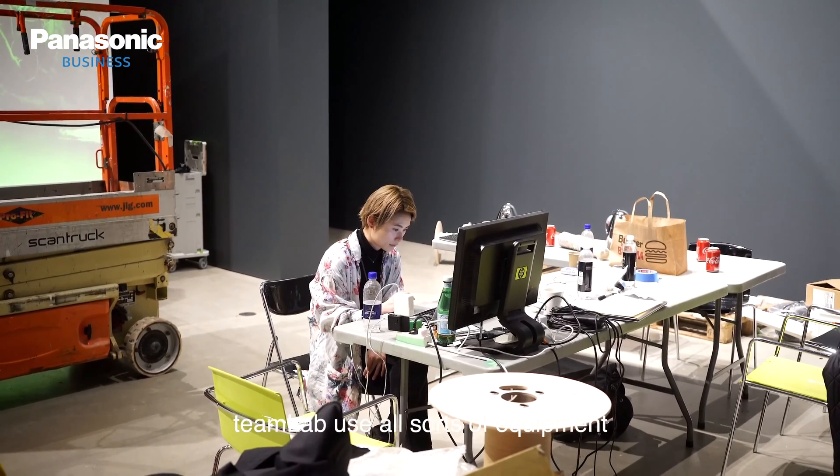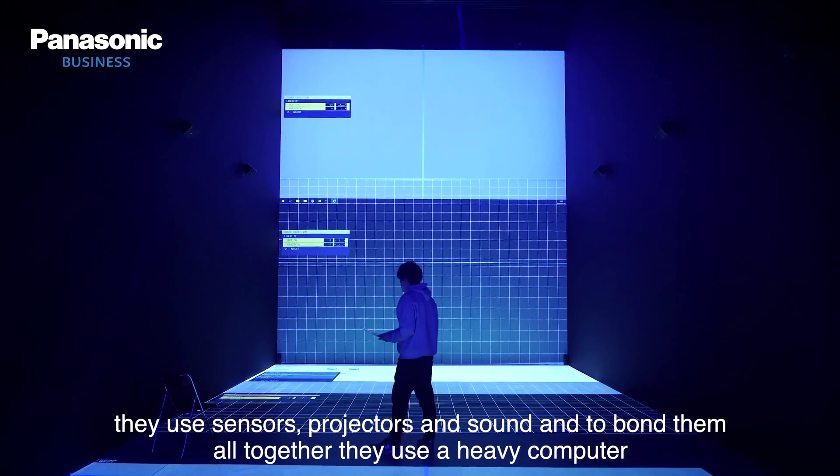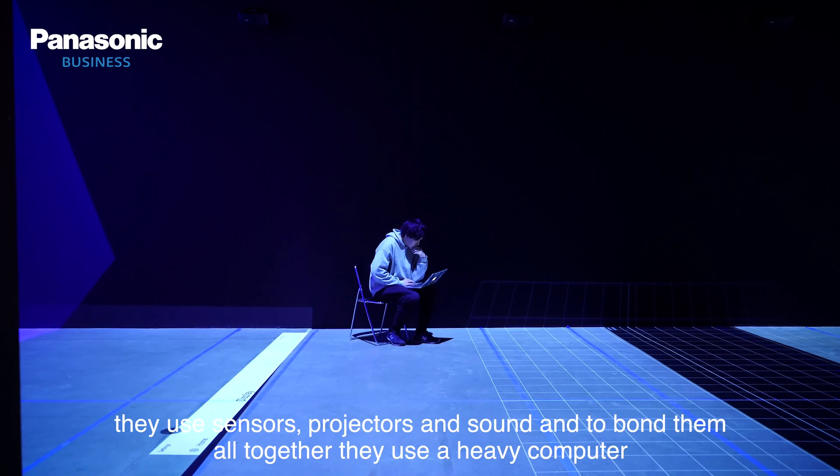TeamLab uses all sorts of equipment. They use sensors, they use projectors, they use sound, and to bond them all together they use a heavy computer.